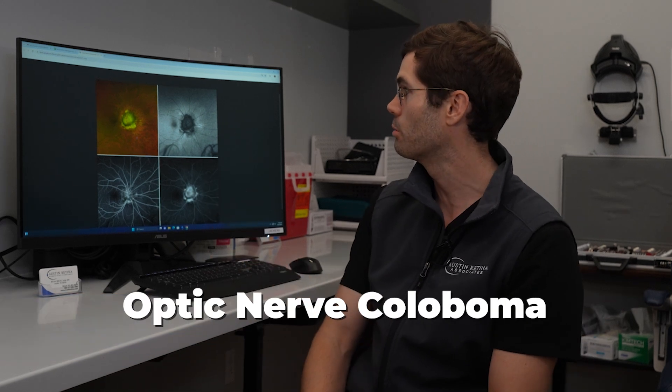Hi, this is Edward Wood from Austin Retina and thanks for tuning in to the image of the month. Here we have an optic nerve coloboma.